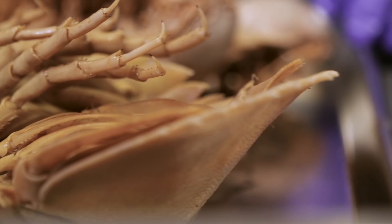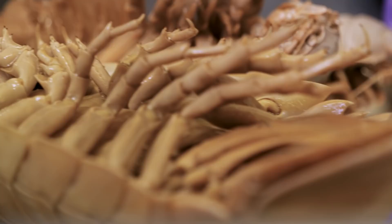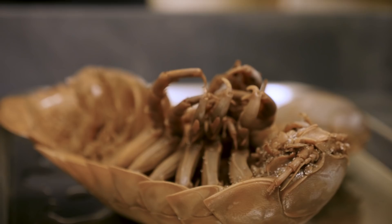It has a bit of the smell of a dried shrimp or something like that, that you would put in a Korean soup. I suppose it's an acquired taste.